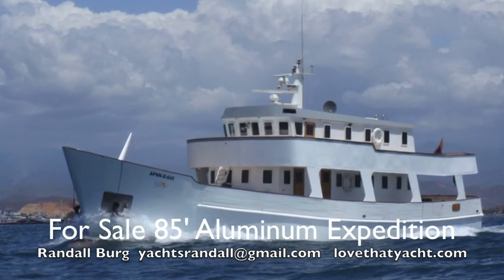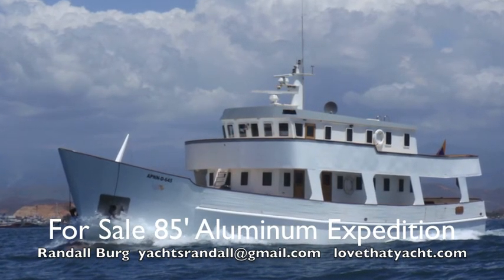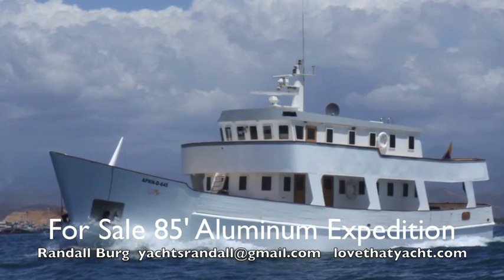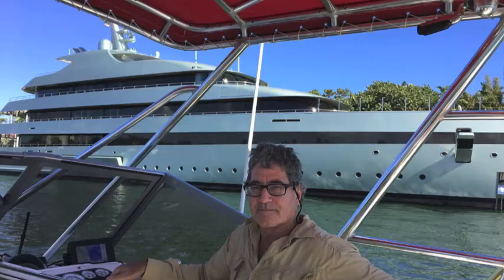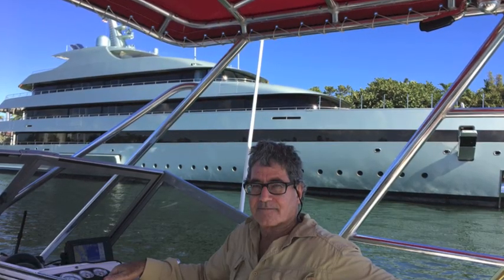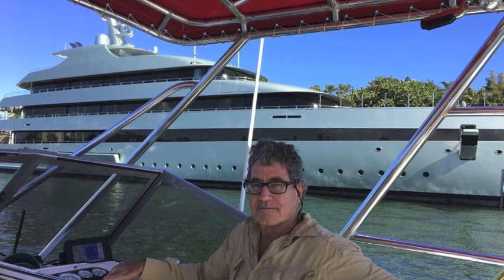So this is a great opportunity at a fraction of the price to buy an aluminum expedition yacht. It's available to show. I'm Randleburg, your concierge yacht broker — just get a hold of me and we will get you on board. It's my pleasure. LoveThatYacht.com.